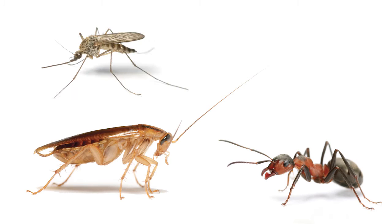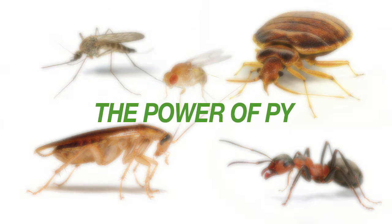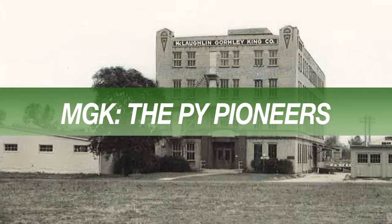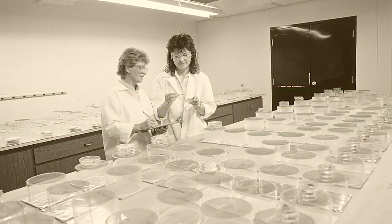Ants, cockroaches, mosquitoes, flies, bed bugs, and many other insects all are susceptible to the power of PIE. MGK is still run by the same family that founded the company over a century ago.